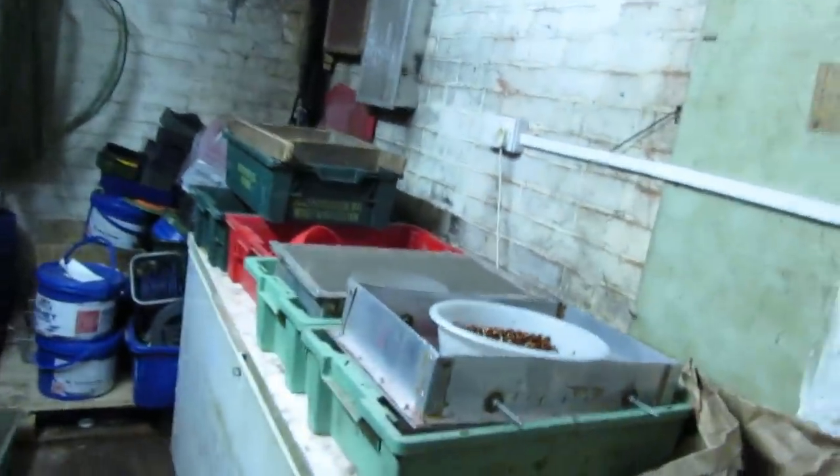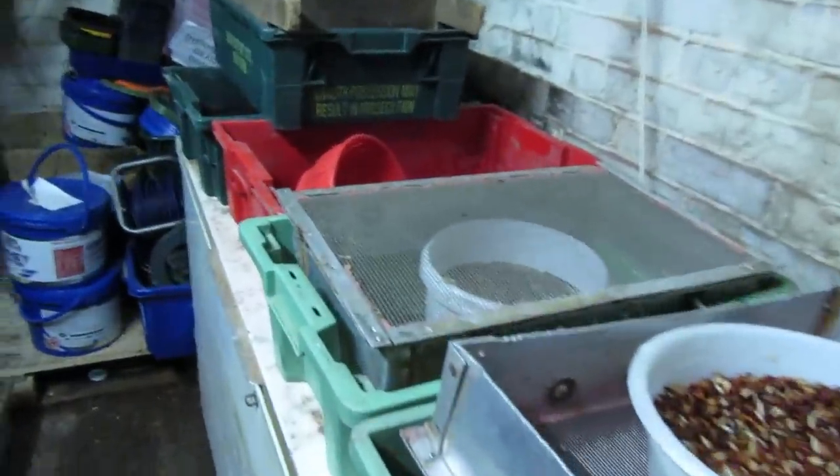So here we have the bit where a lot of the hard work goes on that's not seen by many people — casters, maggots, a vibrating riddle table to separate the sawdust. It's a bit of a messy, smelly job, but a lot of people don't realise what goes into all this. And there's a big walk-in fridge where they keep their bait cool.